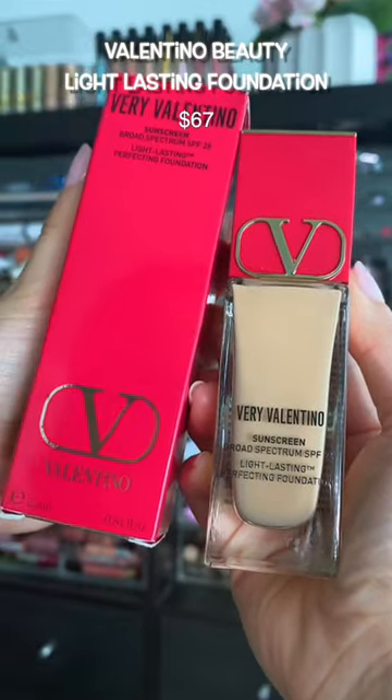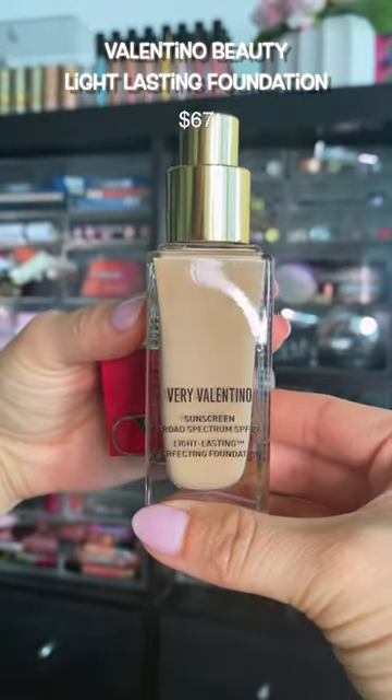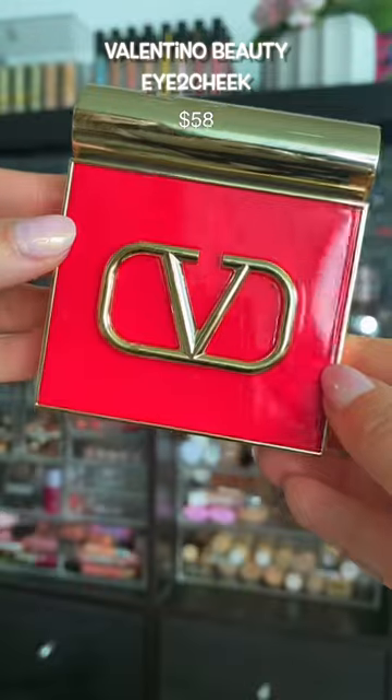If I had any opportunity to try Valentino Beauty, it was now during the sale, so I got the foundation and a blush. We'll see.